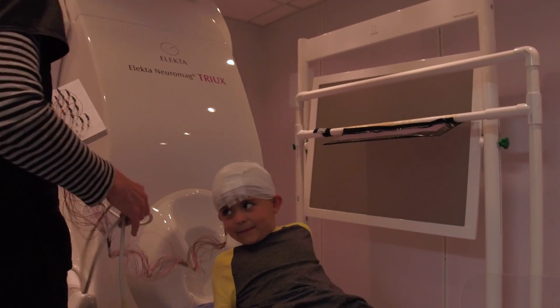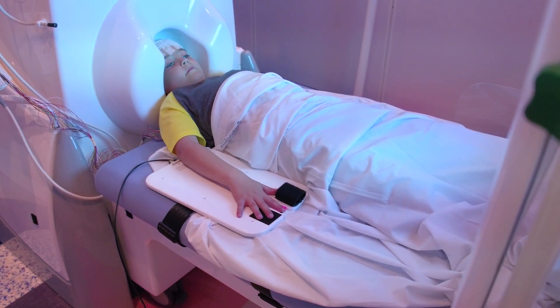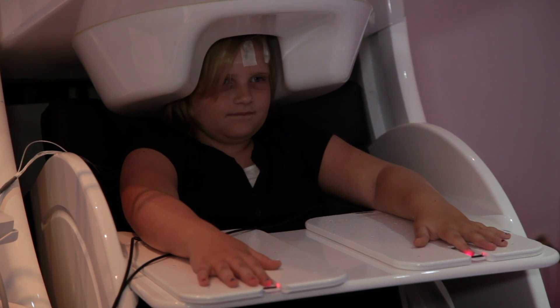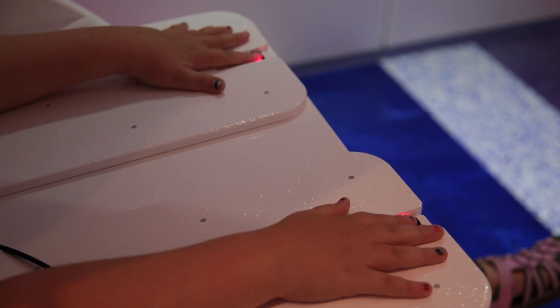Magnetoencephalography, or MEG, is a very low-risk, completely non-invasive procedure where sensors record naturally occurring brain activity in a passive way by not using any radioactive isotopes. It's a complementary study — it complements EEG and functional MRI scans in such studies, and it adds to the richness of that information.